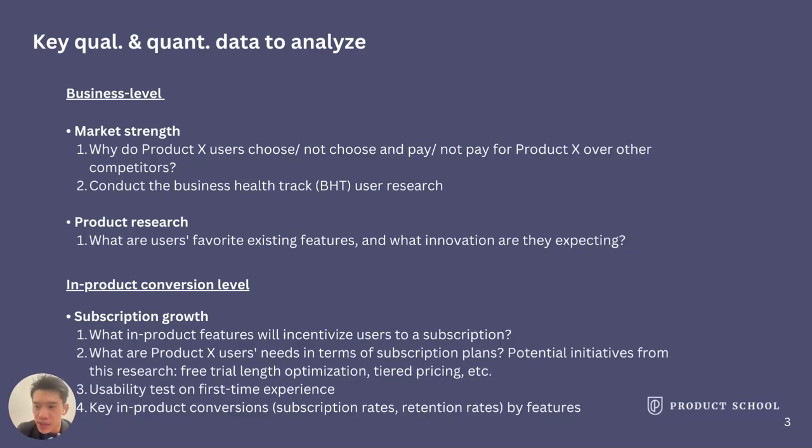As for potential initiatives: if you understand how each user engages in each conversion of the funnel, you can verify your assumptions better, prioritize better, and thus build a much better product.